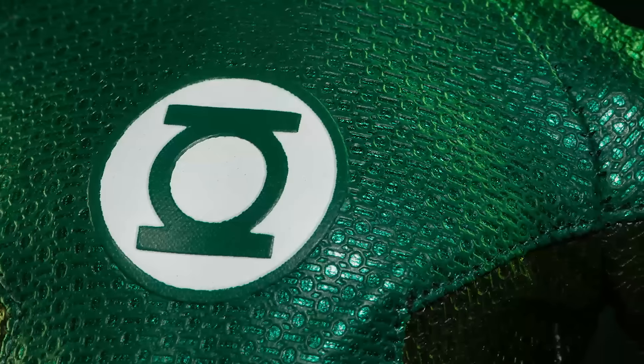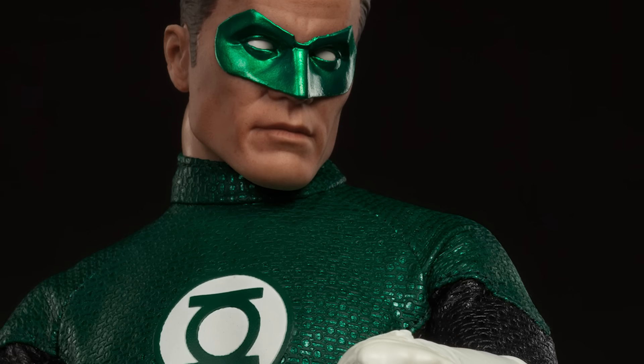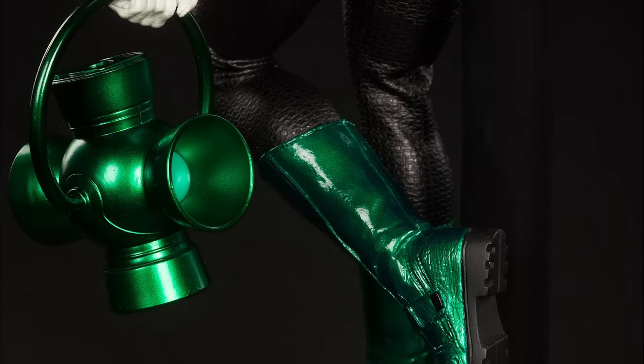Proudly bearing the Green Lantern emblem on his chest, the masked hero is decked out in an exquisitely tailored version of his emerald green and black costume with shiny metallic highlights.